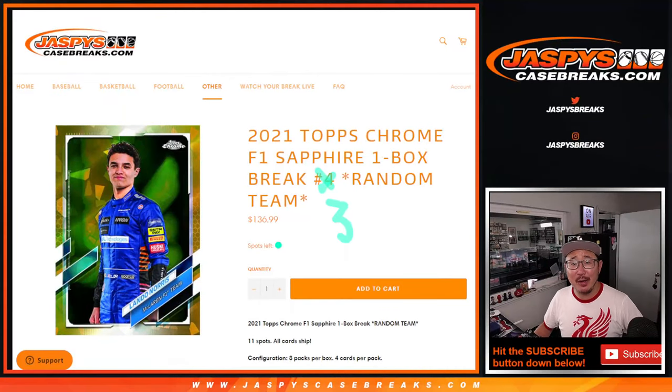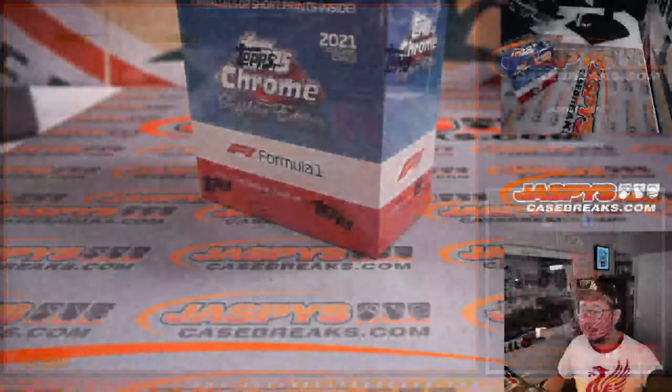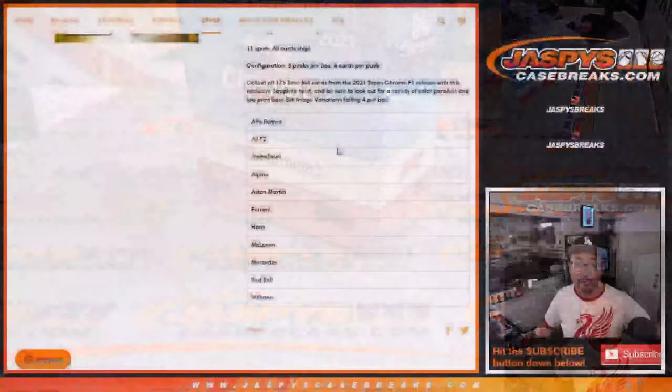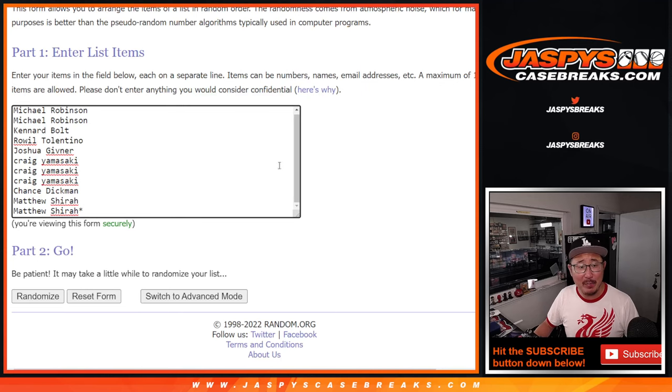Hi everyone, Joe for Jaspi's Casebreaks.com. Happy Sunday. Coming at you with 2021 Topps Chrome F1 Sapphire Edition — one box random team break number 3. An 11 team break featuring those F1 teams. There's an all F2 spot as well. All cards ship. A lot of great variations. Everyone knows about the Sapphire Edition — really clean looking stuff. Get the right driver, the right parallel, and it could be a big win for you.